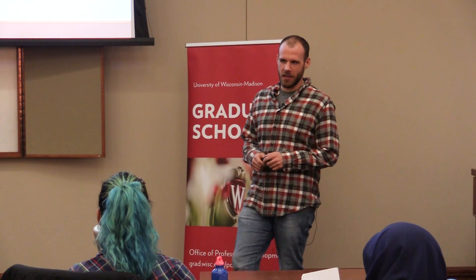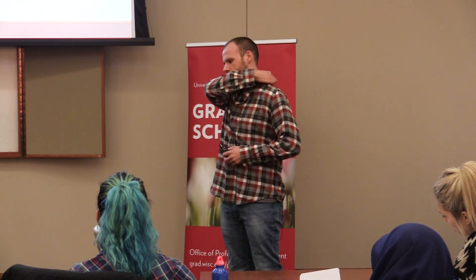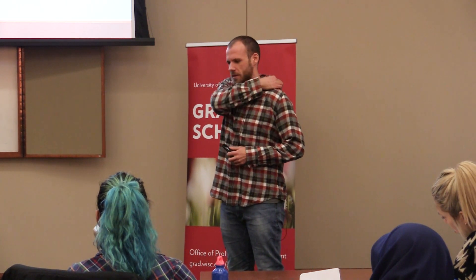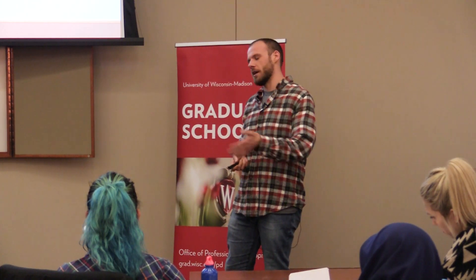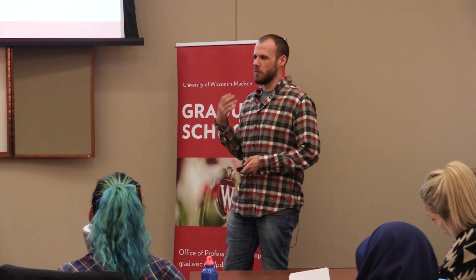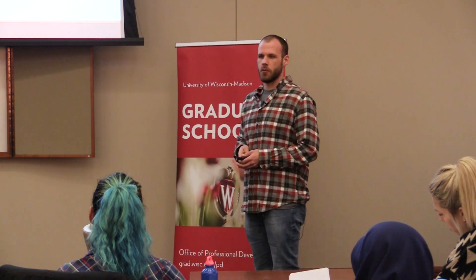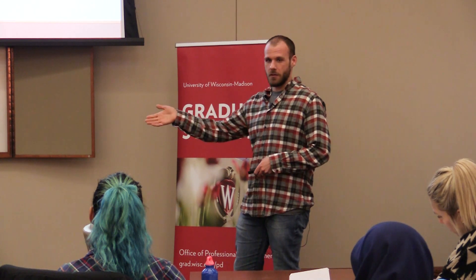My name is Kyle Wegner. I am a PhD candidate in molecular and environmental toxicology. I come from a STEM background and I was asked to come here today to share my experiences of going through the IDP process, how I've used that to improve my efficiency in graduate school, and how I'm using it now as I'm approaching the end. I'm in my fifth year, looking for jobs. So I've gone from the start all the way to the end.